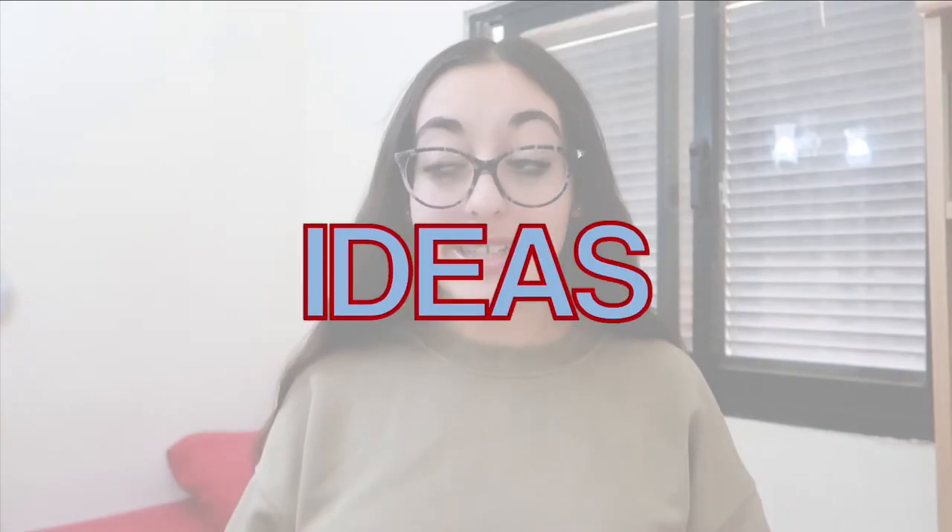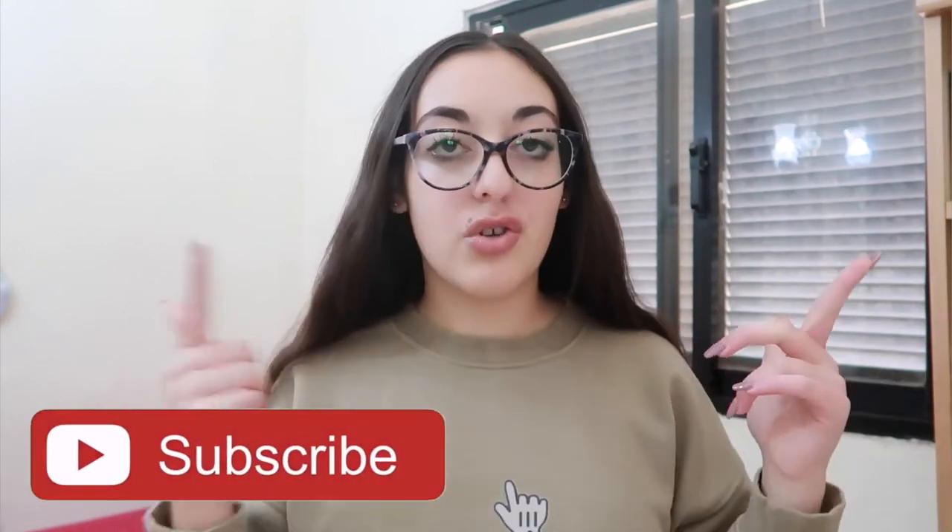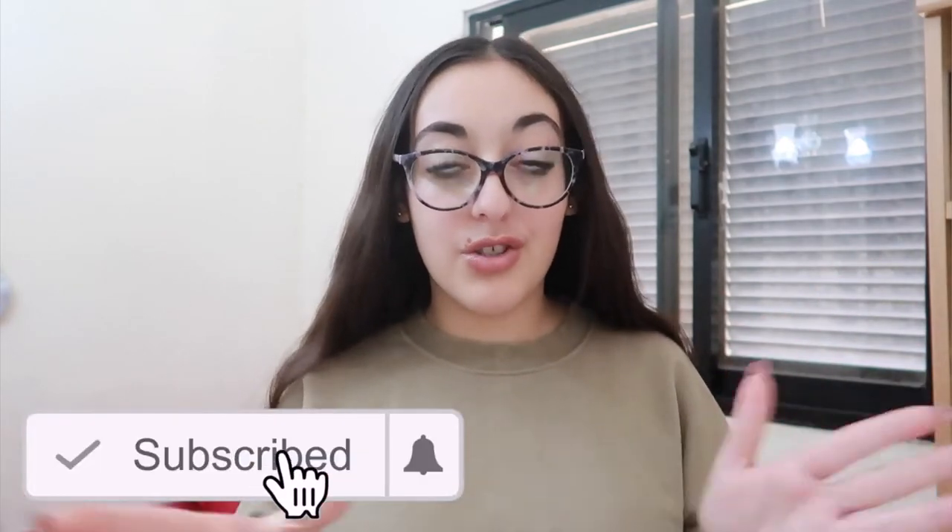For my first Vlogmas video, I am going to be sharing with you guys stocking stuffer ideas — basically gifts and little things that you could put in others' stockings. If you're interested, make sure to give this video a big thumbs up. If you want to see all the other Vlogmas videos, make sure to subscribe down below. Without further ado, let's get started.